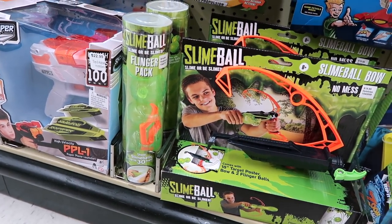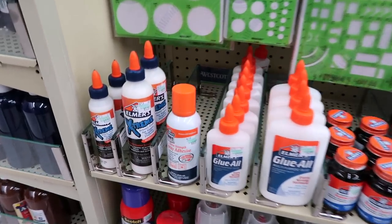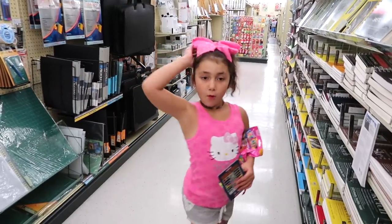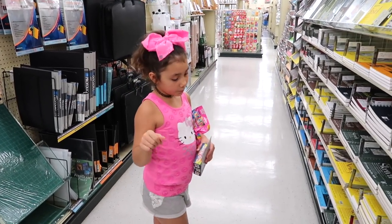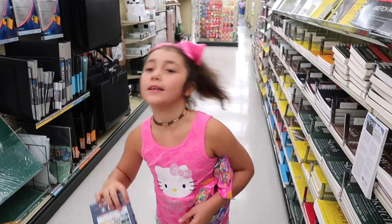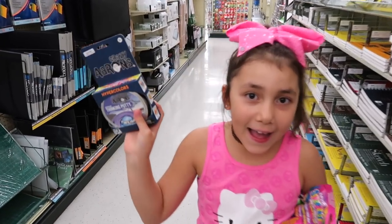They're closing in 15 minutes, guys. We found some more glue — I guess they have glue scattered throughout the whole store. We're going to end the vlog here. Thank you so much for watching! Give this video a thumbs up if you found it helpful. Comment down below if you found them here or anywhere else you want us to go. Make sure you subscribe, and we will see you guys on our next video. Bye!